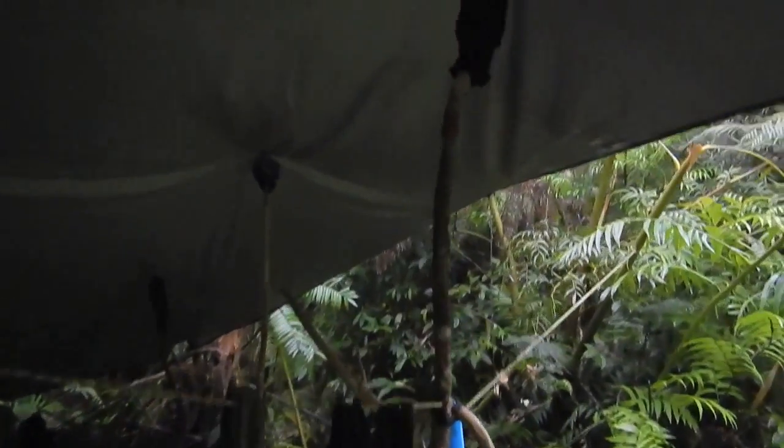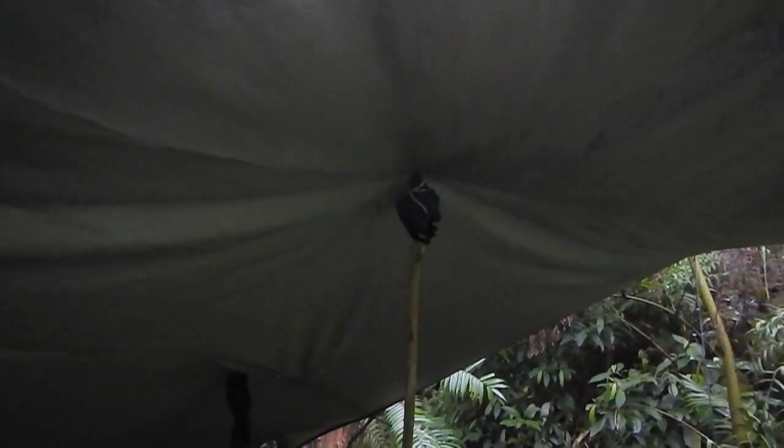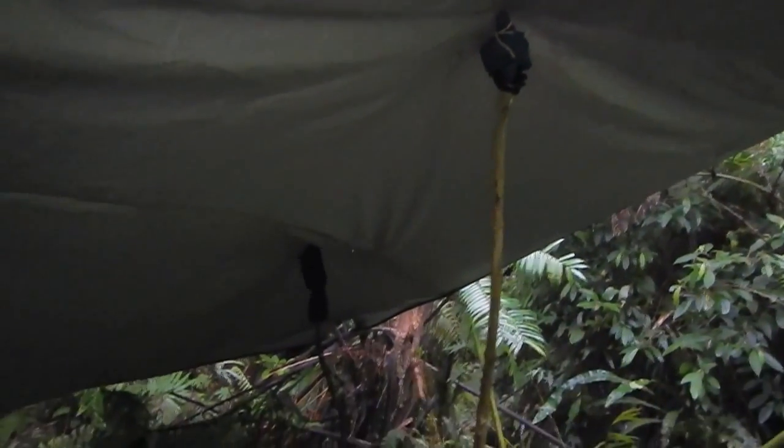I've got a few makeshift tent poles set up there again, and at the top of the makeshift tent poles you just have a pair of old socks — socks that I was wearing yesterday — just to protect the top of the tarp. You can see the other makeshift tent poles around.